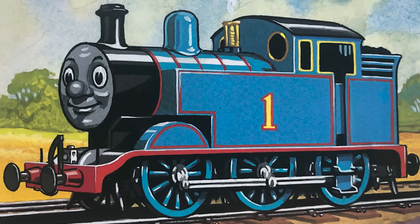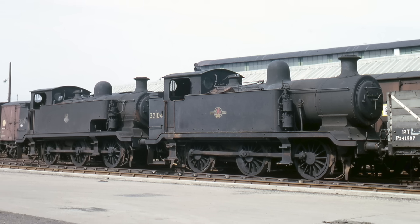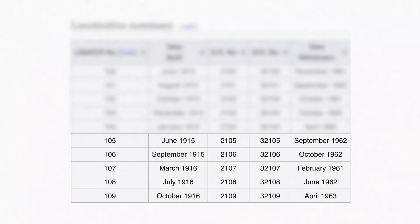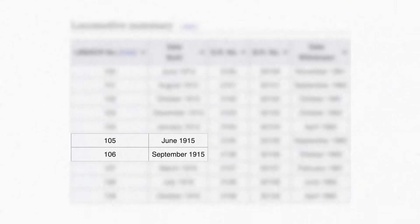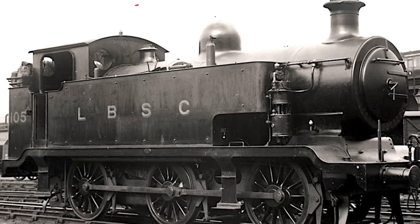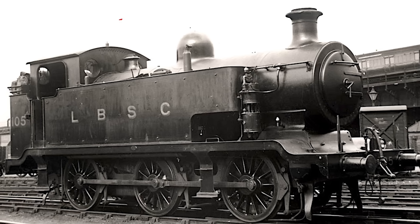Thomas has worn his number one with pride ever since. It's never been made clear which E2 Thomas is. Only 10 E2s were built, and only the last 5 had the extended side tanks that Thomas has. Only 2 of which were in service by 1915, the year Thomas went to Sodor — numbers 105 and 106. He is likely one of these two, or is a completely fictional add-on member that the LBSCR preferred to just forget existed.